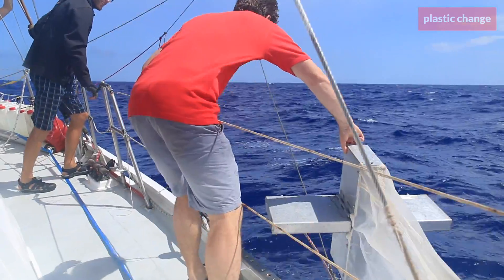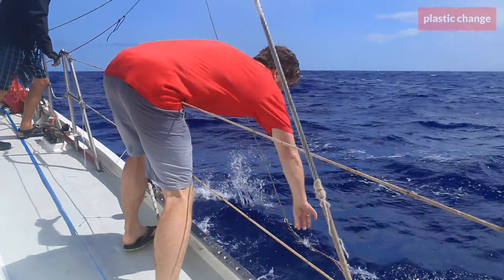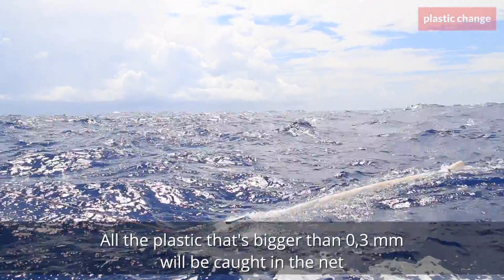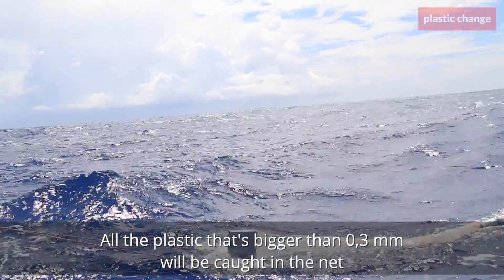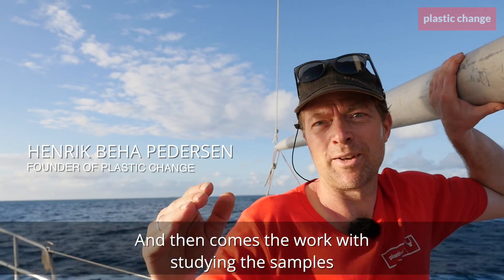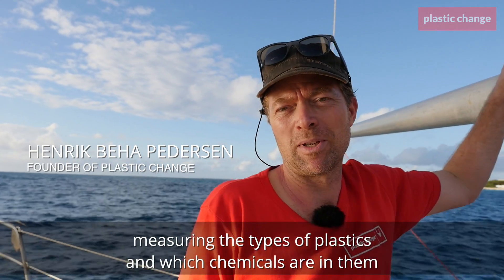At sea, scientists take samples of the water with a so-called manta trawl. It works like a fish net, and all the plastic that is more than a third of a millimetre gets caught in what we call the sock. Then we start to look at what size it is and what types of chemicals are connected with this plastic.